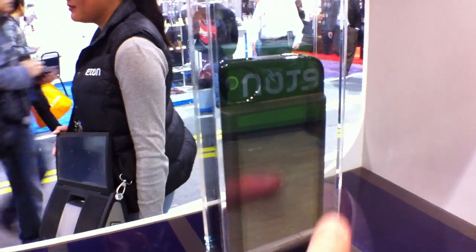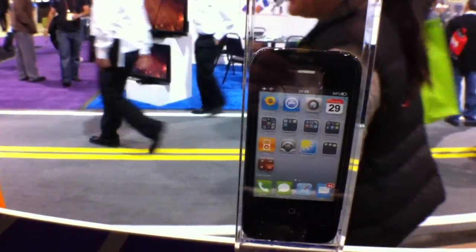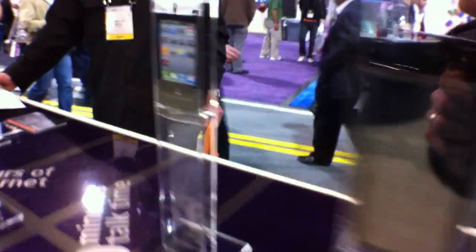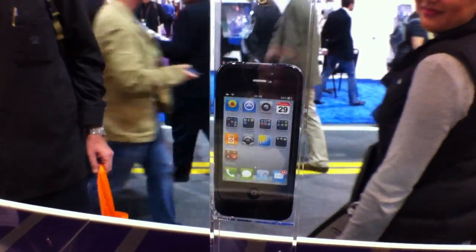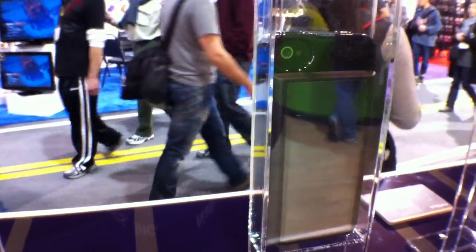Over here you'll see a whole bunch of iPhones. It's a power pack, basically, but you can set it outside and it will power up for you. They're not telling me how much these are yet, but hopefully we'll see these in the next quarter. It looks pretty slick.